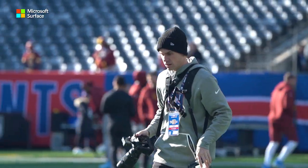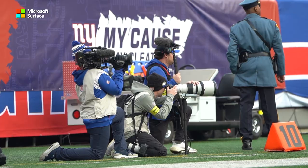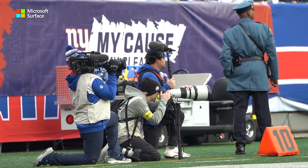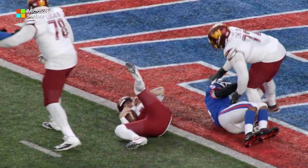Of course now comes the most important part of the day — the game itself. During the game we capture each play from a different angle to find the best photo that tells the story. He takes the snap, looking right, hit by Thibodeau, a sack, back of the one yard line.